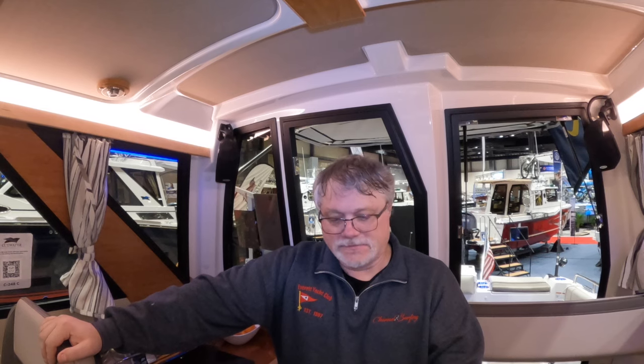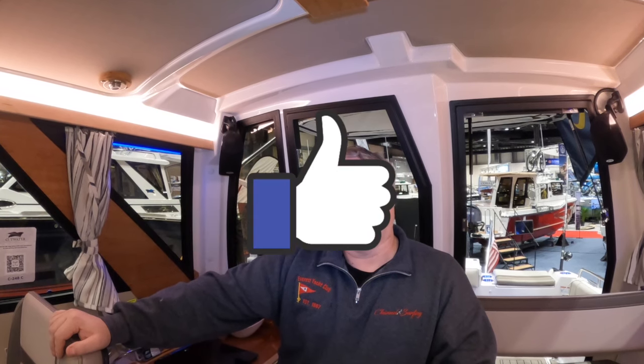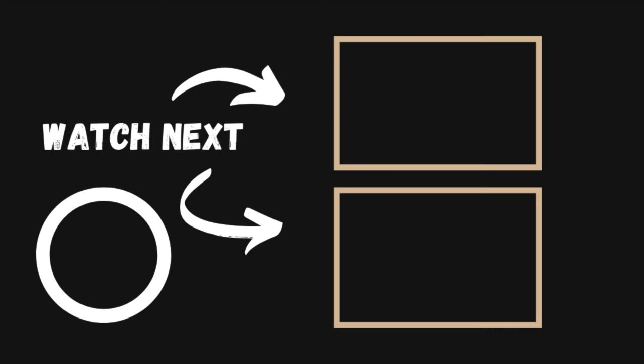And that's the walk-through of the Cutwater 248 — basically a 24-foot boat with a microwave. Bellingham Yachts was gracious enough to let us do this walkthrough. If you're interested in one and you're in the Washington area, they are the dominant dealer up here for Cutwater Boats — give them a call. If you have any questions or comments, leave them in the comments section below. Thanks for watching, and if you enjoyed this video, click the screen to watch another.